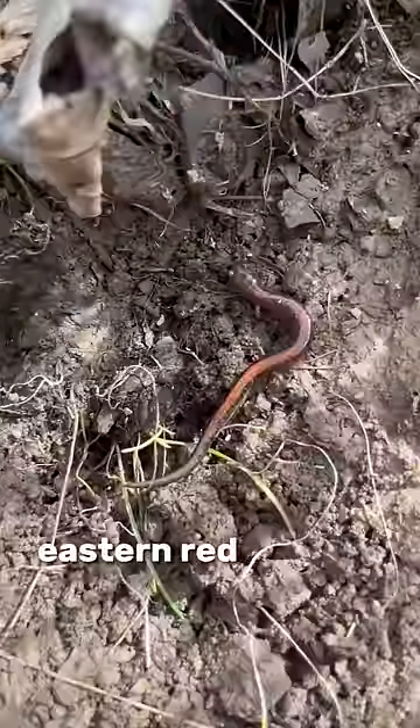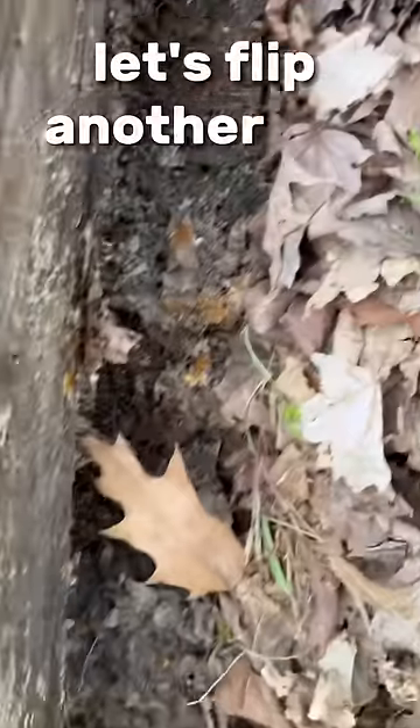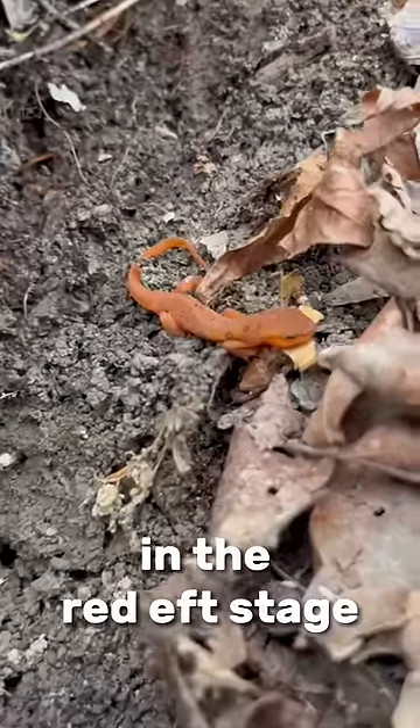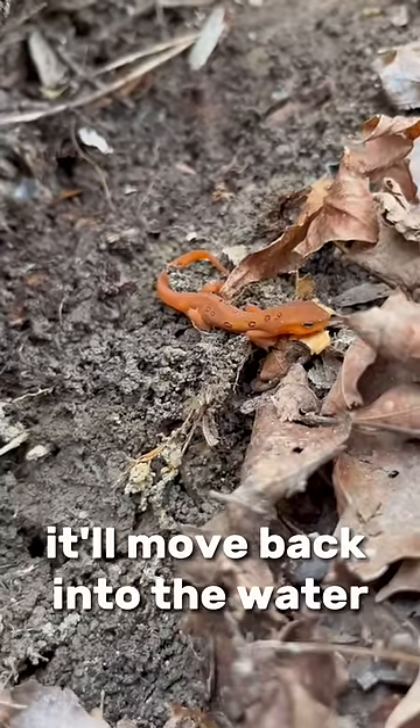Next rock, eastern redback salamander. Let's flip another log. This is an eastern newt — it's a juvenile in the red eft stage. As an adult, it'll move back into the water.